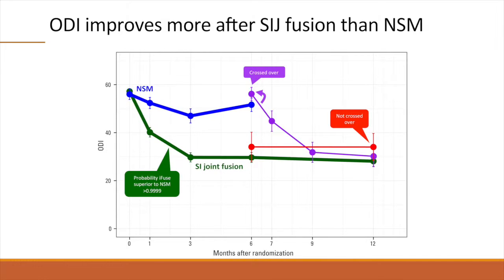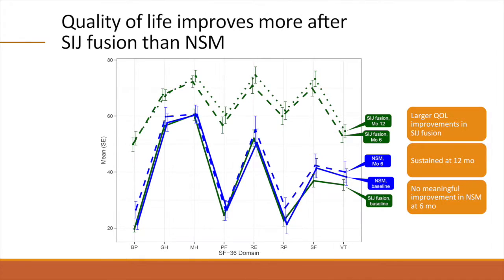At six months, subjects in the non-surgical management group who crossed over experienced an improvement in ODI that was similar to that seen in subjects originally assigned to SI joint fusion. In contrast, those who did not cross over had experienced significant improvement in ODI at six months, but no further improvement at 12 months.